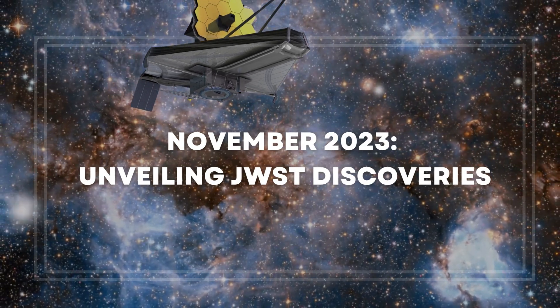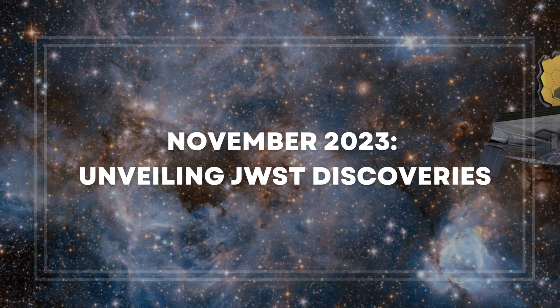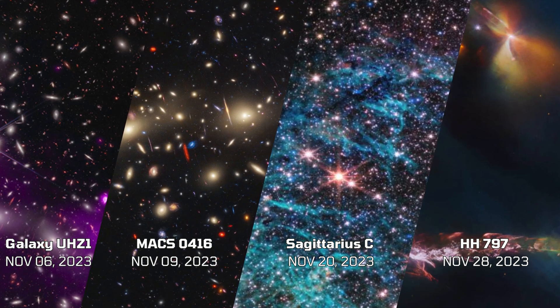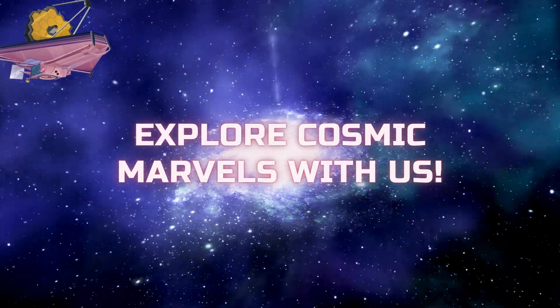Welcome back to our monthly series on the James Webb Space Telescope Discoveries. In November 2023, the James Webb Space Telescope continued to redefine our understanding of the cosmos with a series of breathtaking revelations. Join us as we journey through these cosmic marvels.